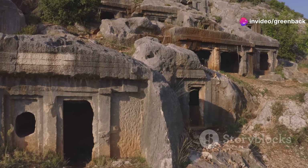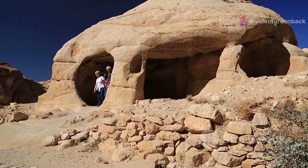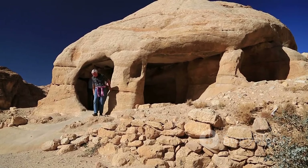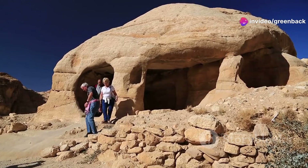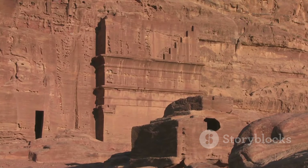Descending from the sunlit streets, the underground dwellings of Gadamis reveal themselves. These subterranean structures were the city's lifeline. During the peak summer months, when even the white-washed walls and shaded alleys could not repel the heat, the inhabitants would move to these underground sanctuaries — cool and shielded from the sun, offering a respite from the desert's fury and maintaining more consistent temperatures.